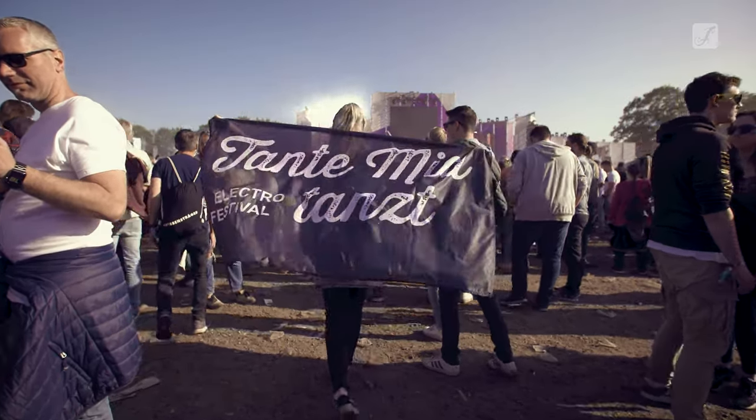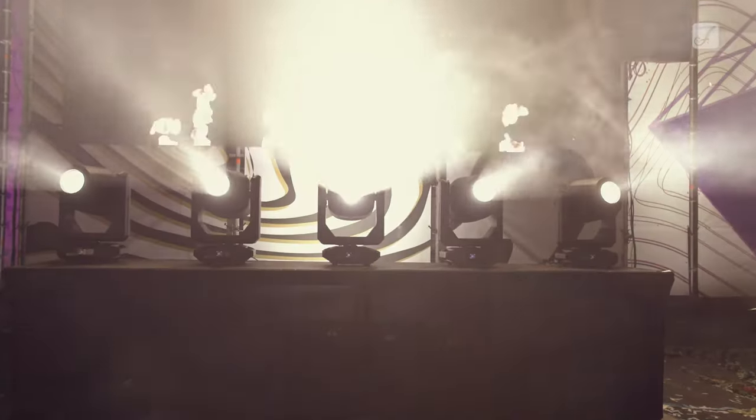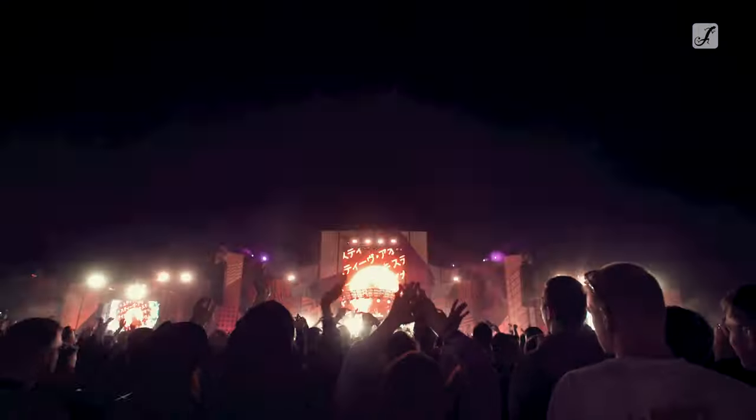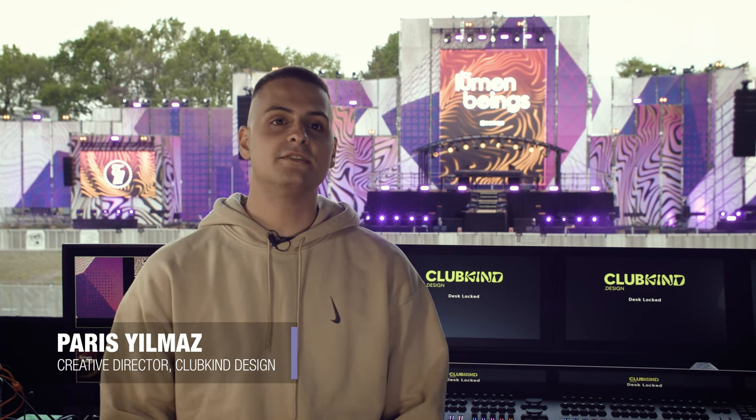We are here at Tante Miertanz Festival. It's an electronic music festival in north Germany and it's regional. I like it a lot to be here because we can be very creative. We don't have a fixed theme we follow, we can try out new things, and we also have a great lineup which makes it fun to work. I really like doing it because it has the perfect size for a music festival — not too big or too small — and especially from the design aspect you can get really creative, which is really nice.